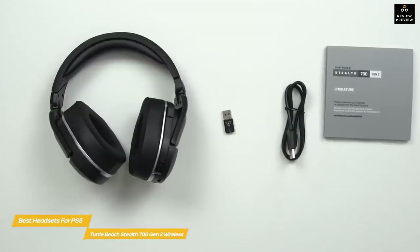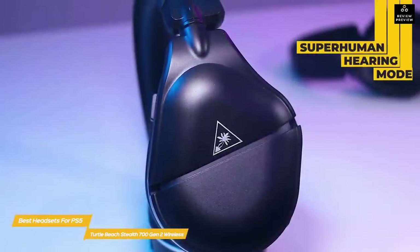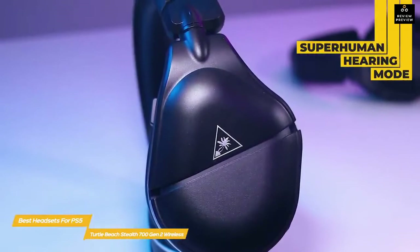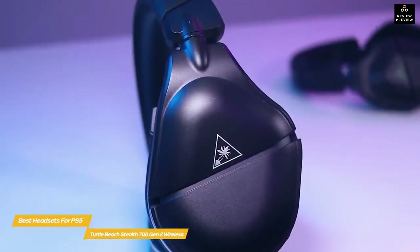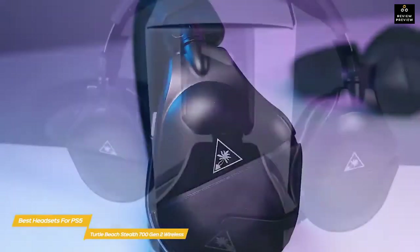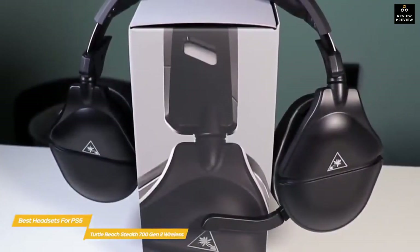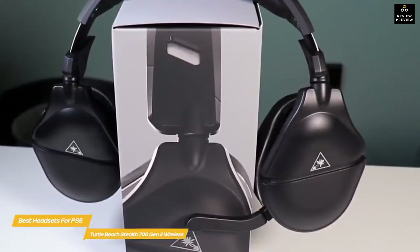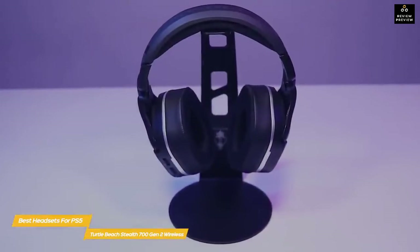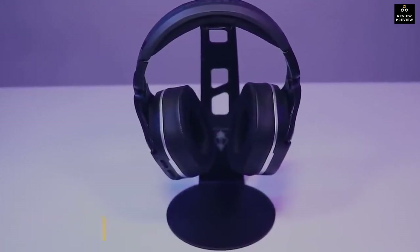Performance-wise, the Stealth 700 Gen 2 delivers crisp, clear audio with deep bass you can feel, and audio tuning options that make this headset work for anyone. Turn on the headset's Superhuman Hearing mode and you'll hear nearby footsteps and be able to hone in on exactly where they're coming from, making gaming more immersive and exciting. If you're looking for a wireless PS5 headset with great comfort, sound, and battery life, the Turtle Beach Stealth 700 Gen 2 is an excellent choice.